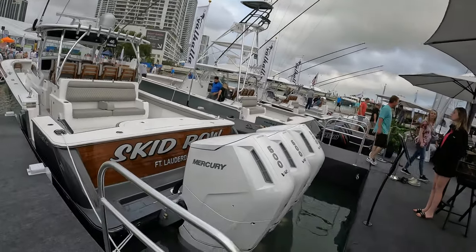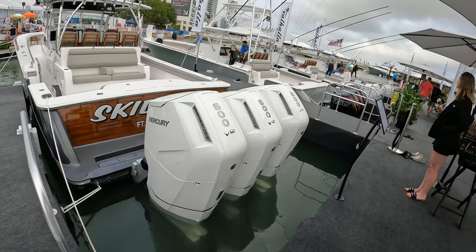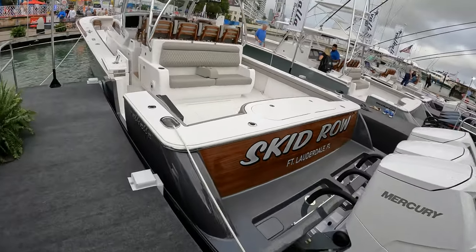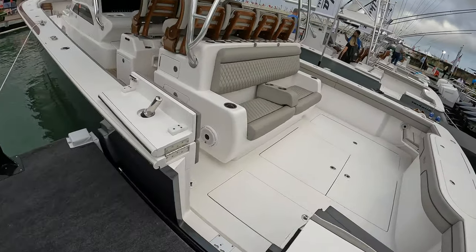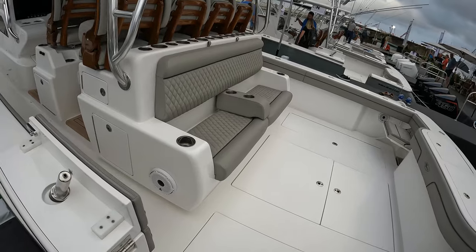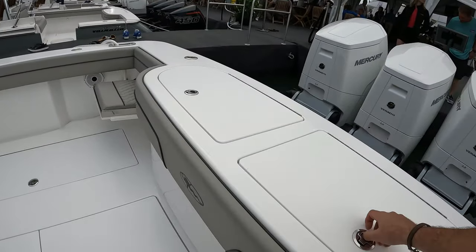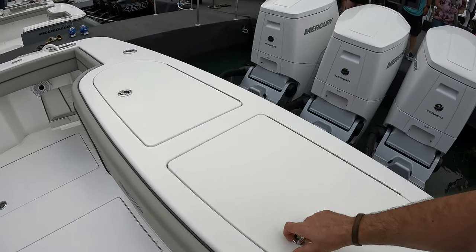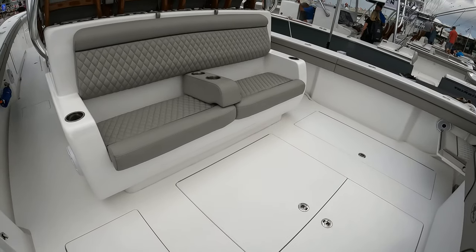Let's take a look starting from the stern. Triple 600s strapped to the back of this boat — we'll see her at 60 miles an hour all day long. She is a beast of a boat, predominantly a fishing machine, as you can see, with huge live bait wells and a massive open area at the back.